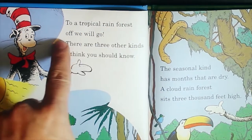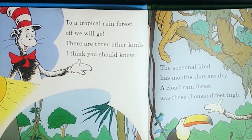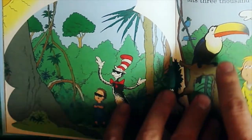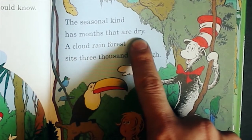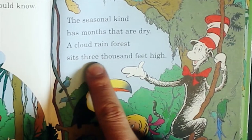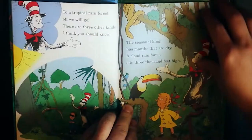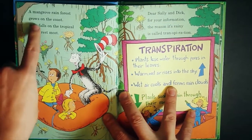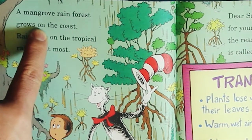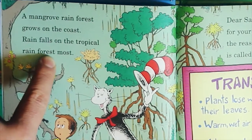To a tropical rainforest, off we will go. There are three other kinds I think you should know. The seasonal kind has months that are dry. A cloud rainforest sits 3,000 feet high. A mangrove rainforest grows on the coast. Rain falls on the tropical rainforest most.